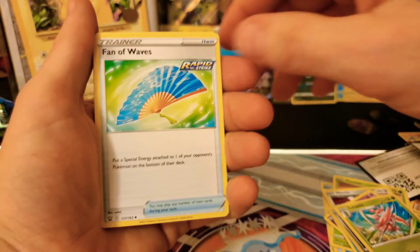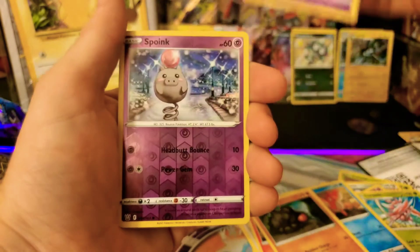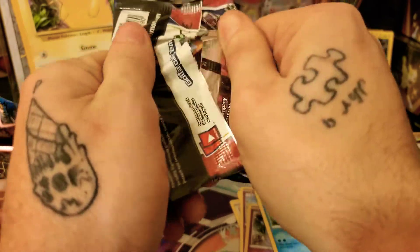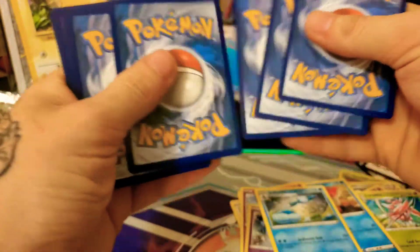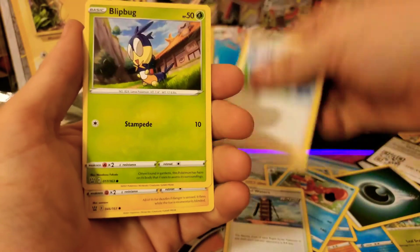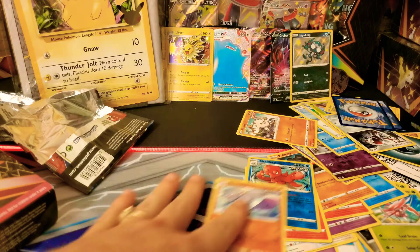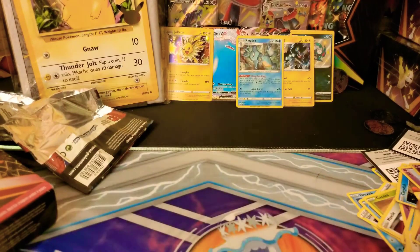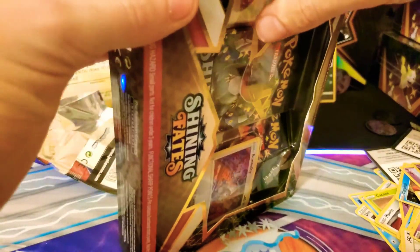Get rid of that water energy — I keep saying water because I'm thirsty. Dottler, Indeedee, Slowpoke, Corphish, Clobbopus — little lost guy. Another green code card — three for three greens! Fire energy... just gonna stay silent. Battle Styles is an extremely hard set to get pulls out of.